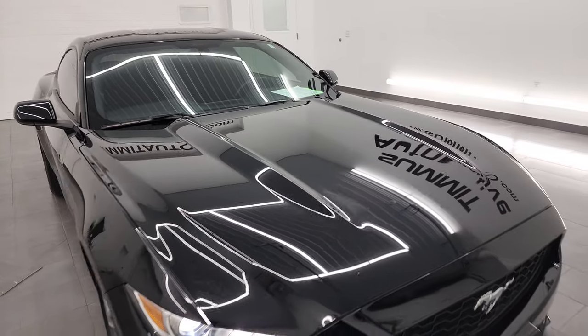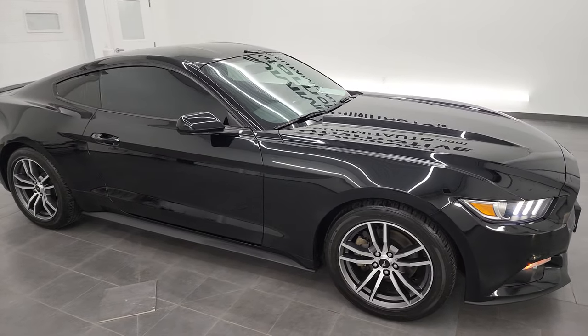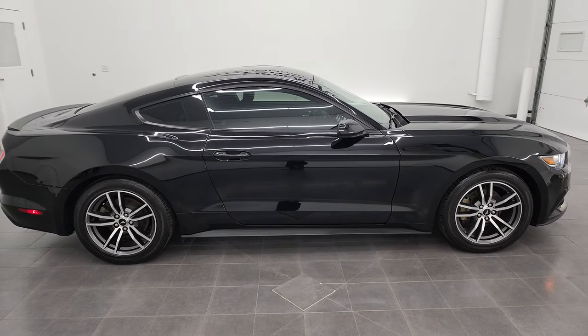I would highly recommend this car from a quality and condition standpoint. I don't think you'd be disappointed in this one. I'd ship it anywhere across the country and whoever gets it is going to be really happy with it.